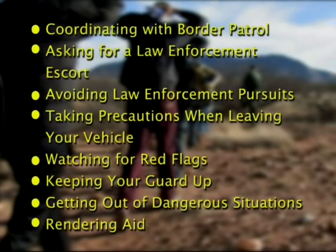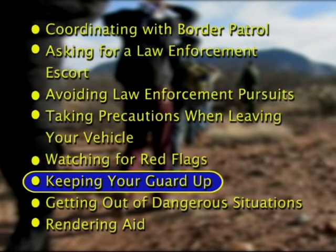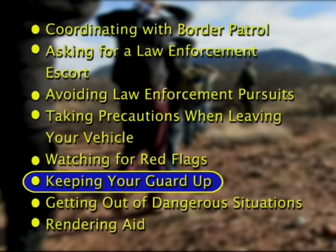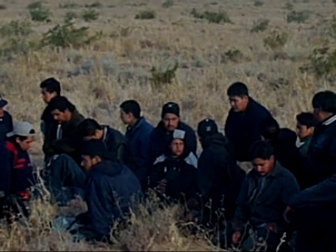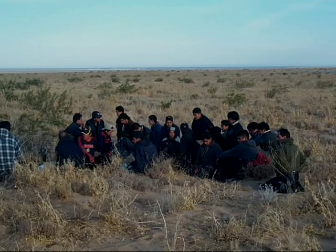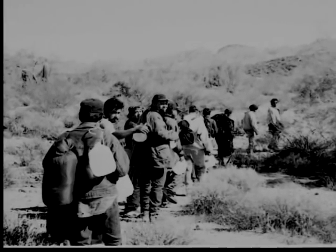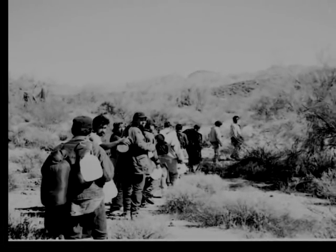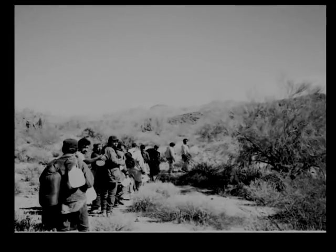Employees sometimes feel uncertain when they encounter people in the field because they don't know who they're dealing with — it could be a visitor, an illegal immigrant, a coyote, or a drug smuggler. It's really hard to distinguish between someone coming into this country for work versus someone smuggling drugs, unless they're carrying it on their back. It's pretty certain when you see people with backpacks walking across the desert with water jugs that you've encountered immigrants. Coyotes generally blend right in — you won't know until you see someone driving a vehicle or leading a line of people; that person is the coyote.